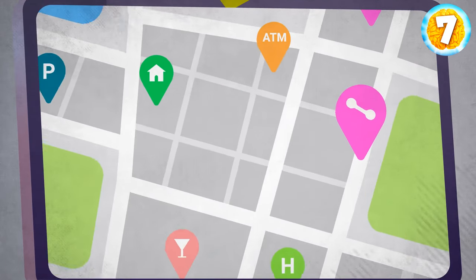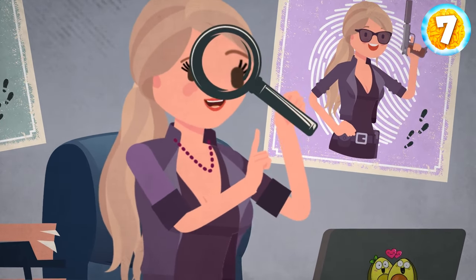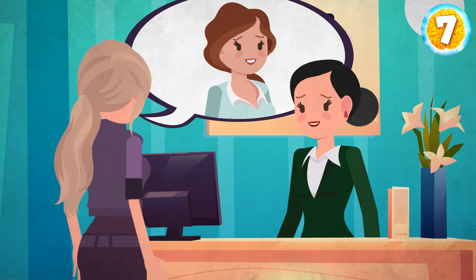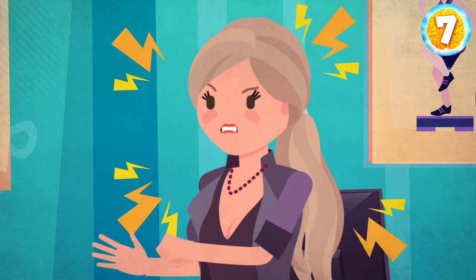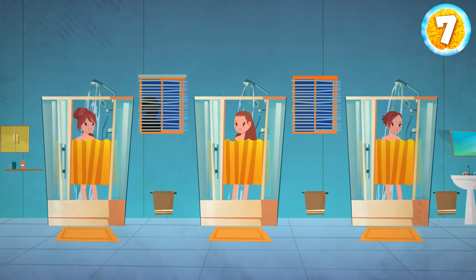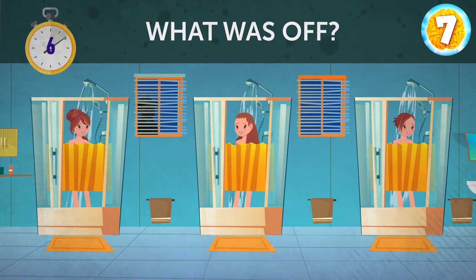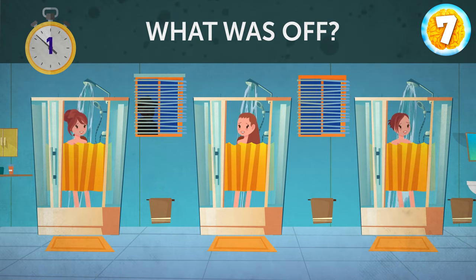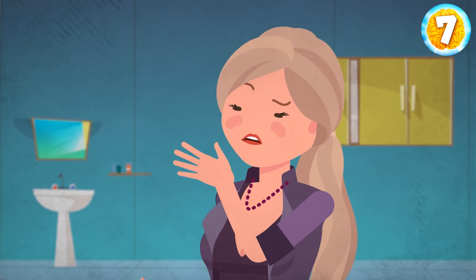Emma managed to start the computer and soon found a map with some coordinates. The map led her to a modern building — there was a gym. She entered and asked the receptionist about Elisa, but the woman refused to tell her anything unless she brought a guest pass. Once inside, Emma decided to explore the place. At one point, she entered the showers for ladies and immediately realized something was off — there was a man reflected in the window.